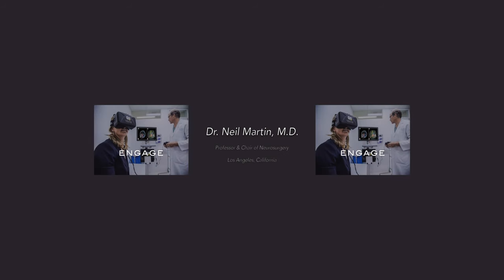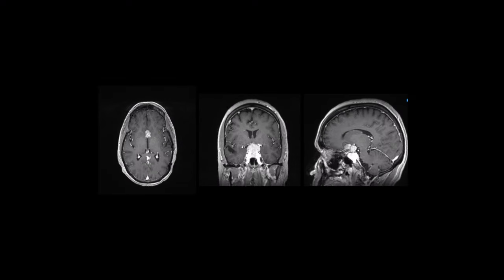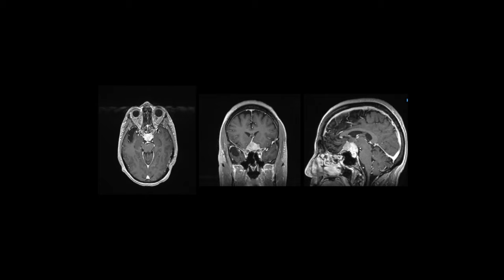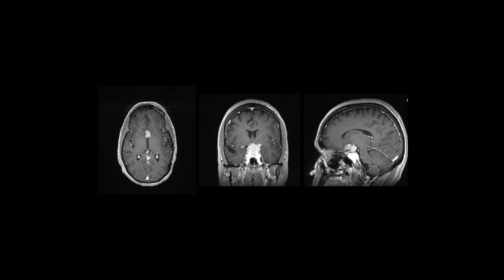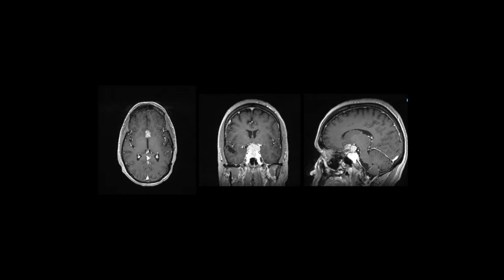Hi, I'm Dr. Neil Martin, Professor and Chair of Neurosurgery in Los Angeles, California. What you see in front of you are the traditional flat black and white medical images we as doctors have used for decades to explain and diagnose medical conditions with patients.